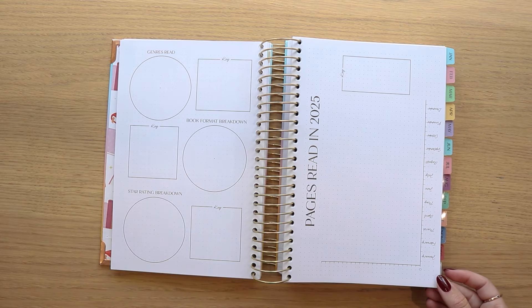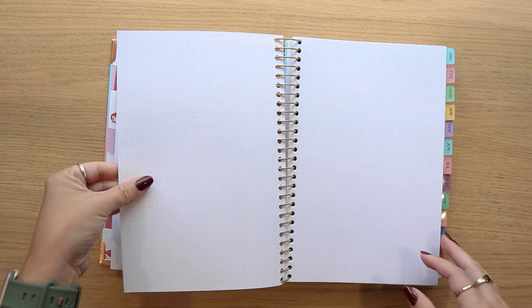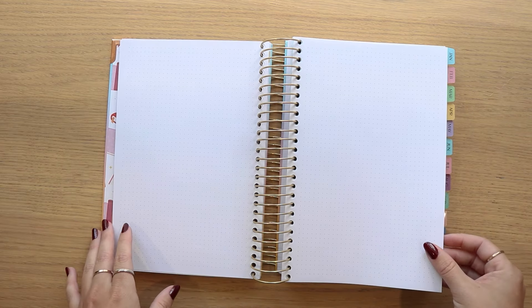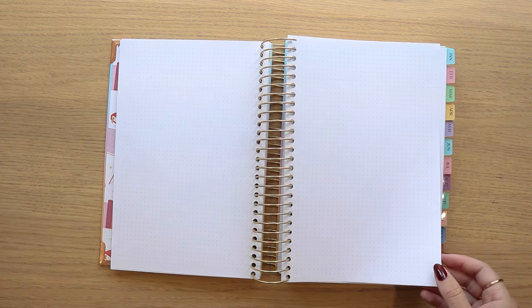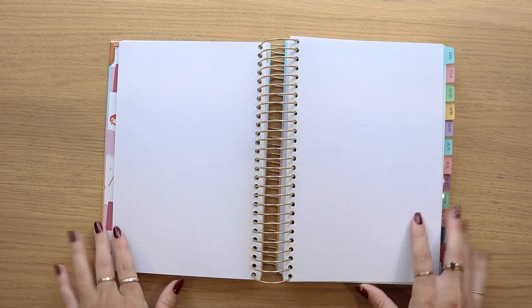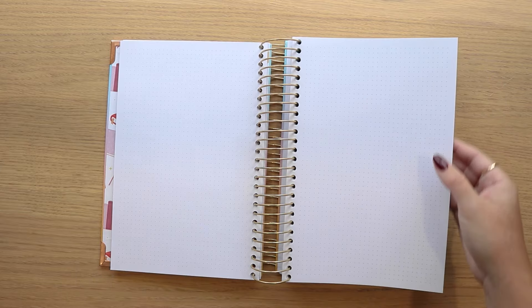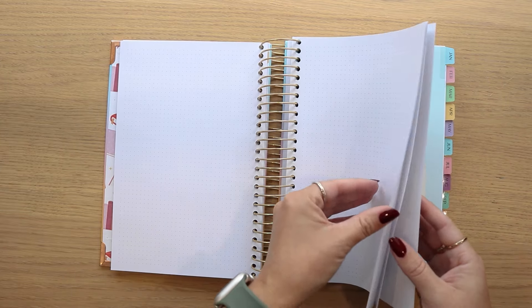The pie charts are something you do at the end of the year once you have all your reading stats, so you have a pages read in 2025 page. That leads us into blank dot grid pages, where you can add your own reading challenges, graphs, or goal trackers. There are many ways to utilize blank dot grid pages — it's open to any extra things you want in the front of your planner.